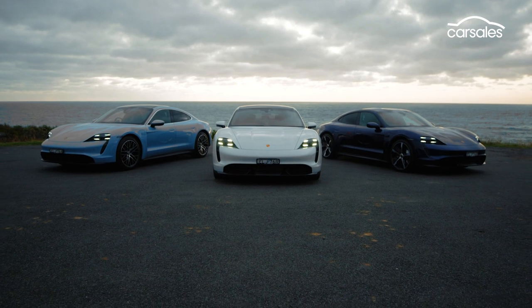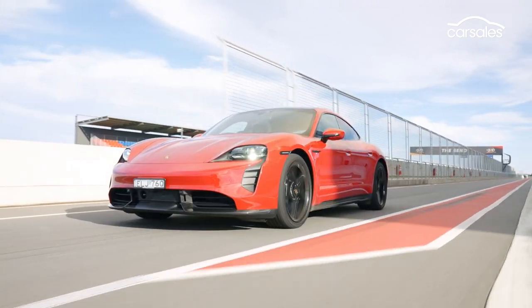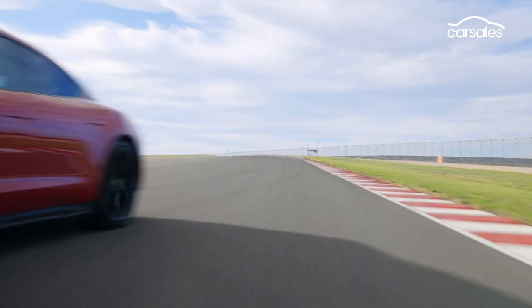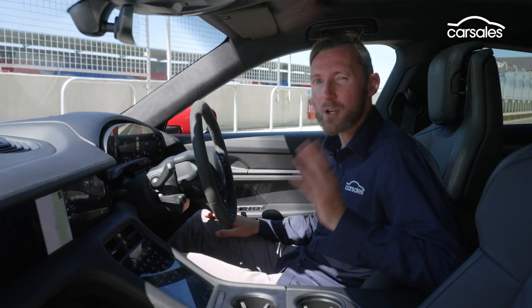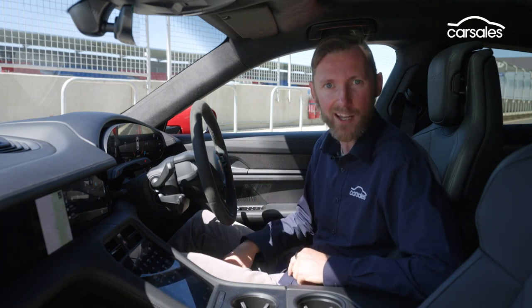The Taycan range starts at just under $200,000 for the 4S, but here we're testing the range-topping Turbo S, which is yours for just under $340,000. But before we go flat out on the racetrack, I want to take you through some of the cool features inside Porsche's first ever EV sports car.